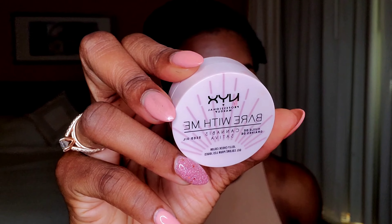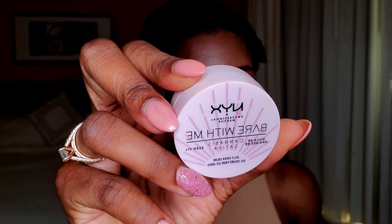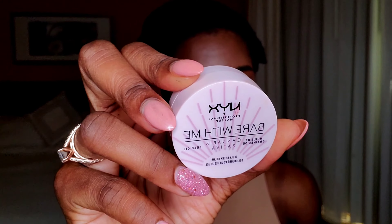Let's do a little blusher. This one is from NYX Cosmetics — it's the Bare With Me blusher in the shade Cherry Smash. This is a jelly blusher, and the only issue is it's very messy. I'm just going to grab some on my brush and add a little color to my cheeks.